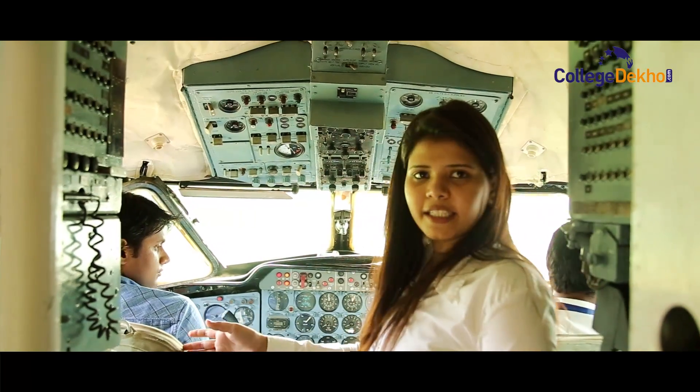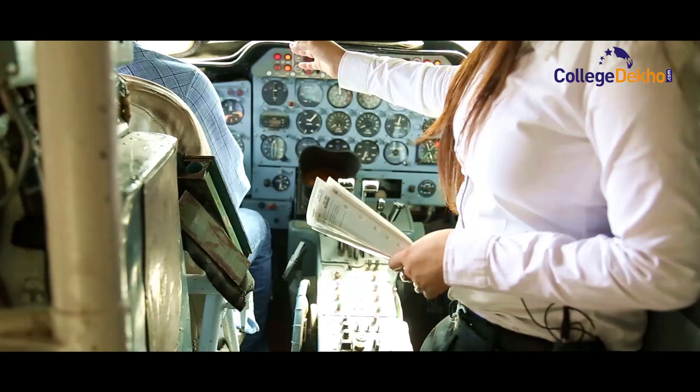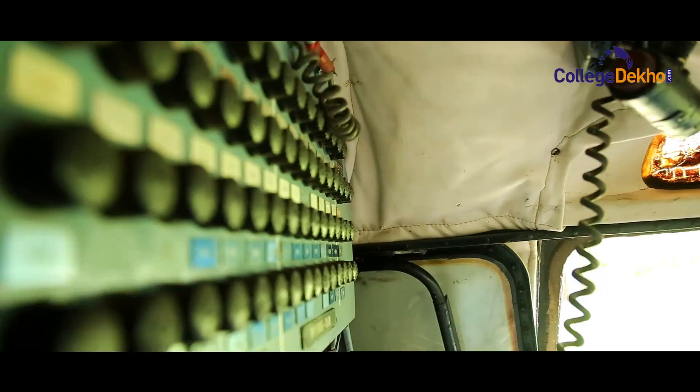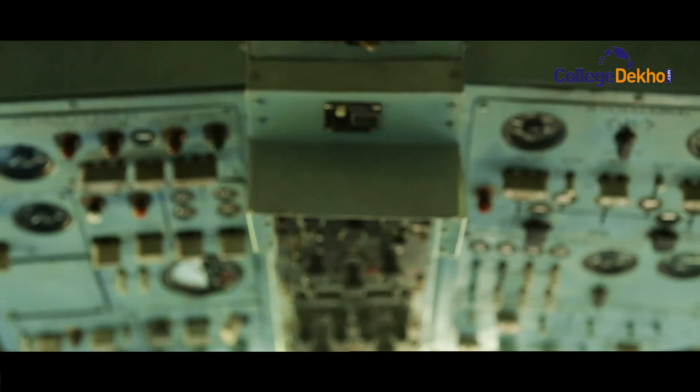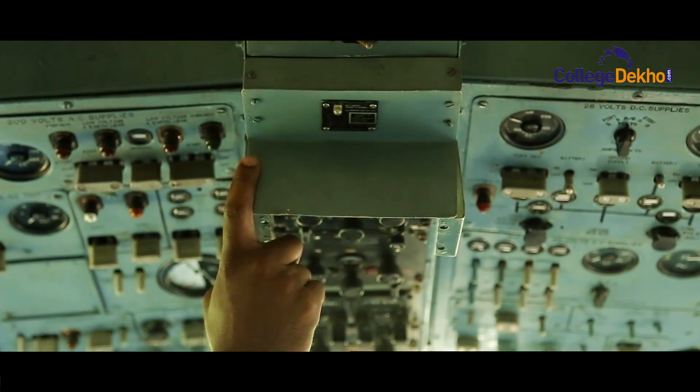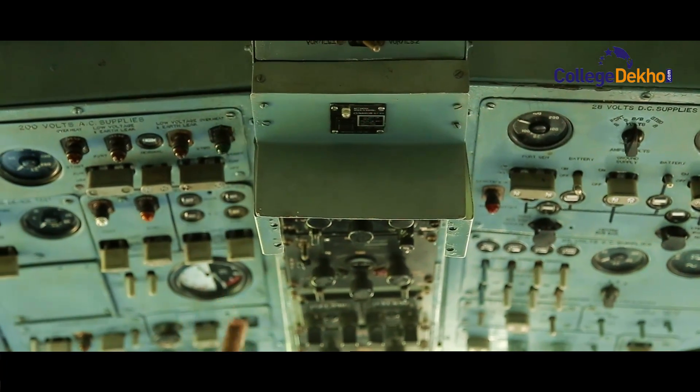This is the pilot seat and this one is the co-pilot seat. This is the communication and navigation system. This is the CVR — cockpit voice recorder — in which pilot voices are recorded. This is the throttle, and this is for the flap and ailerons.